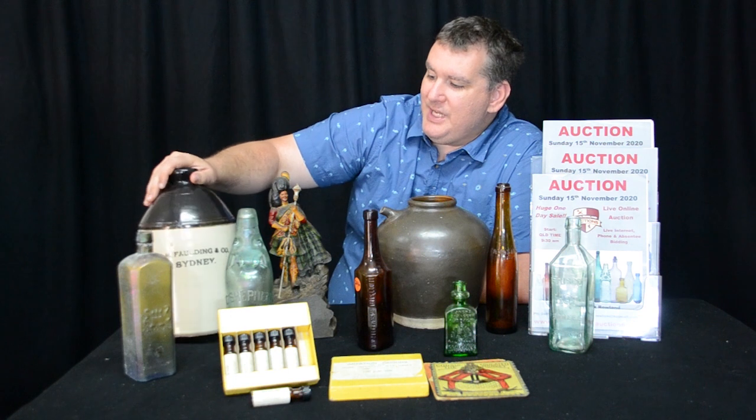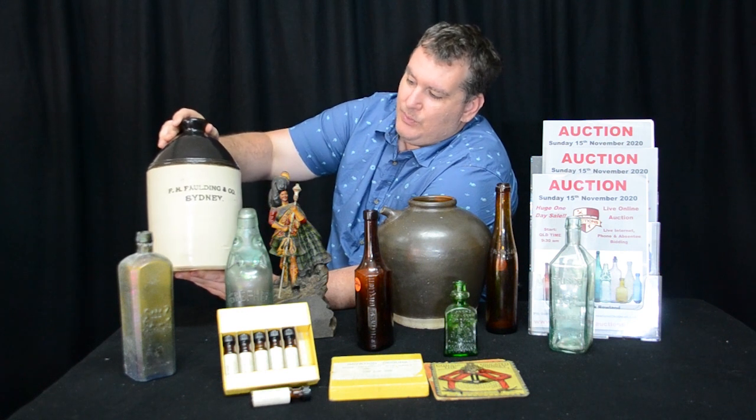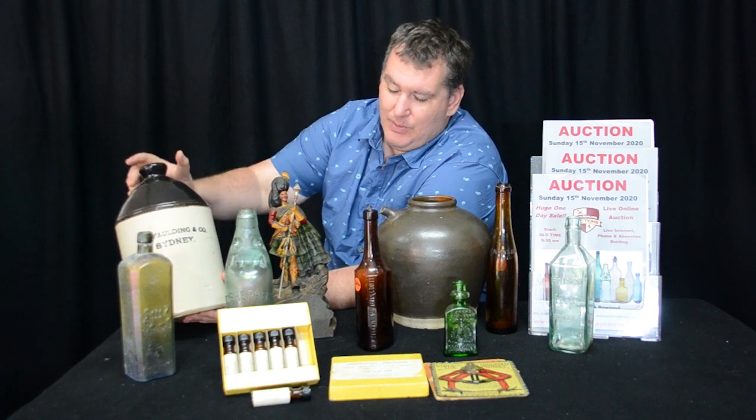It's not too often you see a black-top or brown-top demi-john like this. It's a nice dark colour — really unusual demi-john from Fouldings in Sydney. Lovely condition too. You don't see these ones too often.